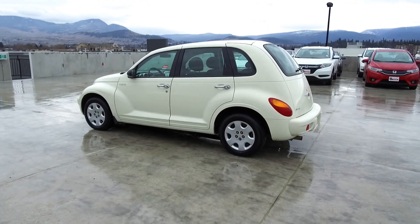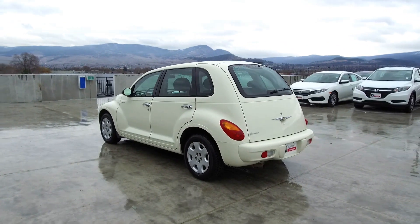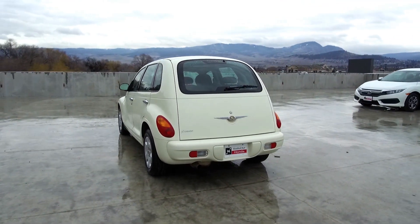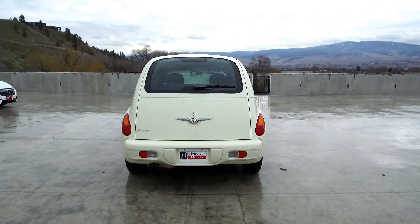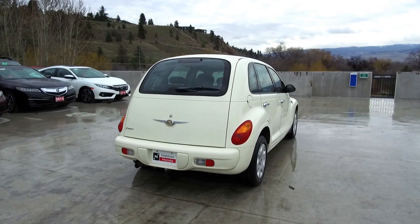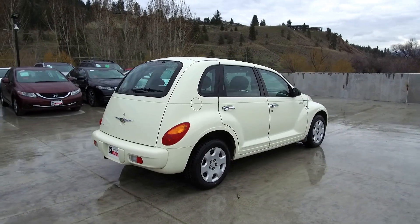Thank you for viewing this video of this pre-owned manual 2005 Chrysler PT Cruiser. Here at Harmony Honda we stand behind the vehicles we sell and we guarantee that you will be satisfied, which is why we offer a 30-day or 2,500 kilometer no-hassle exchange policy for your peace of mind. We have a family-friendly low-pressure environment and we don't charge documentation fees or any other hidden charges.